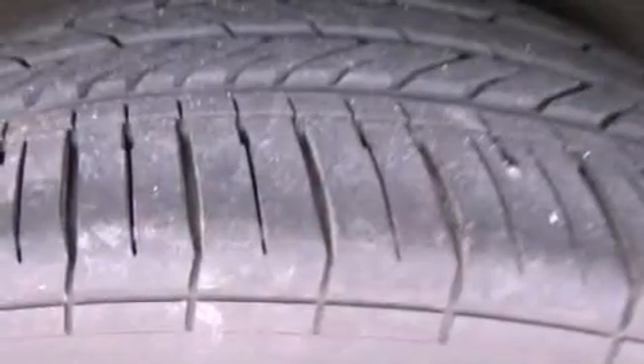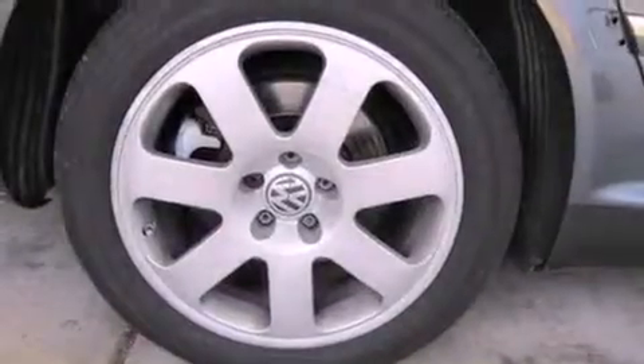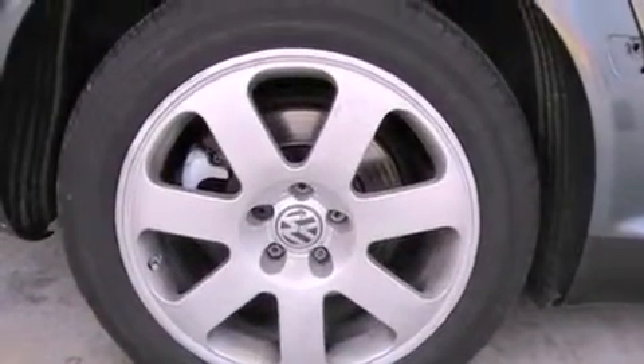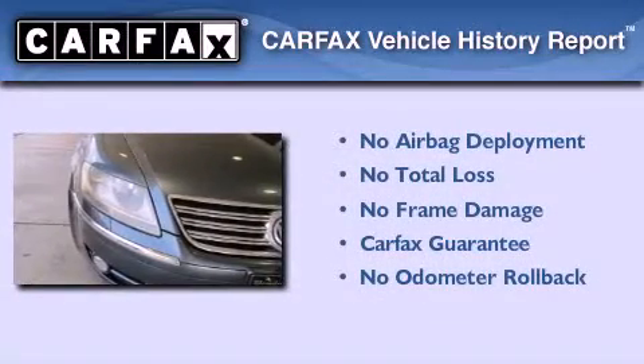An active suspension system, stylish 17-inch alloy wheels, a low-tire pressure indicator, heated seats, and an anti-theft protection system. Not to mention that this Volkswagen qualifies for the Carfax buyback guarantee.